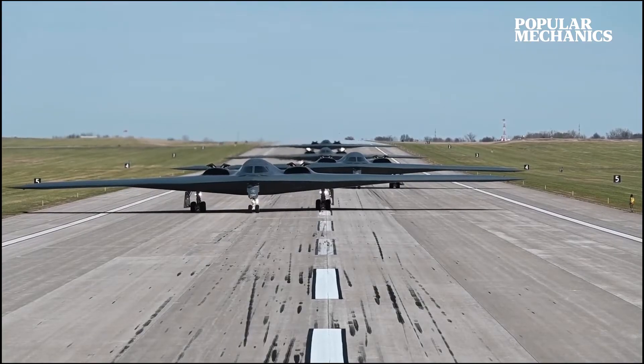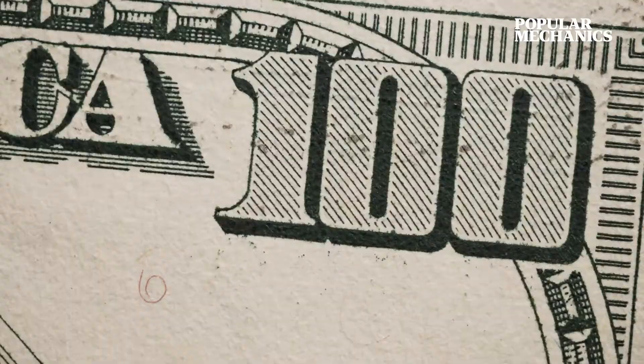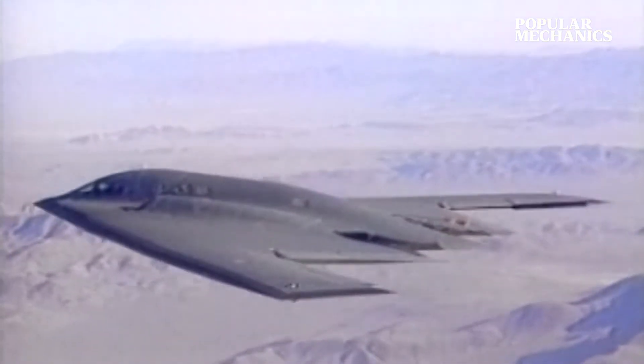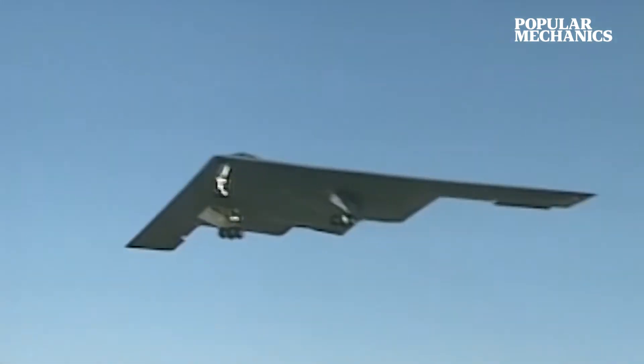Initial plans called for a massive fleet of 132 new stealth bombers, but increasing costs and the fall of the Soviet Union ultimately led to a production run of just 21 bombers, skyrocketing the cost of each to more than a reported $2 billion.